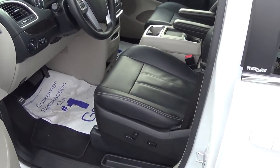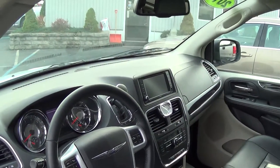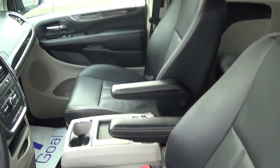It's fully powered — mirrors, windows, power seats. Very nice interior. It's got the Sirius radio and a nice big screen up top. Chrysler really does a nice job with their interior.